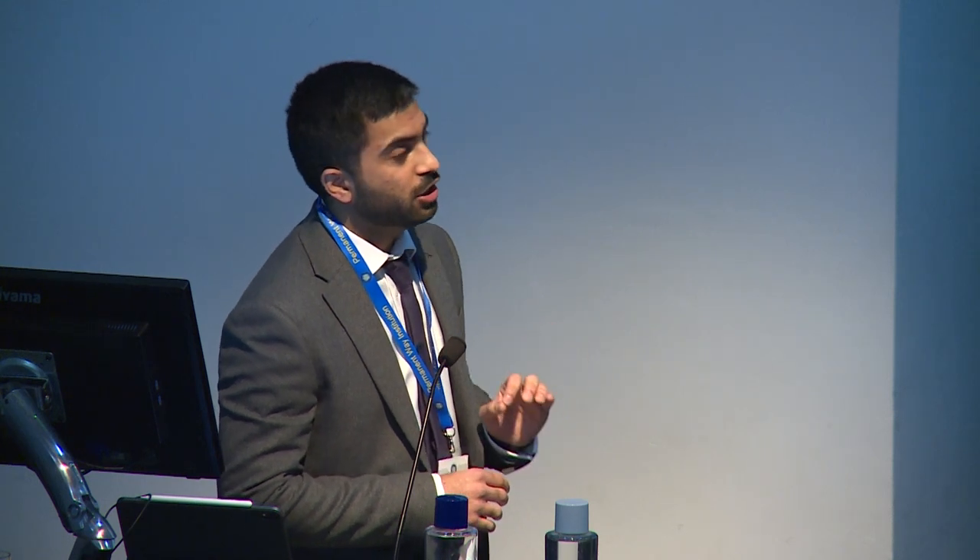As you can see, for every six fatalities in the UK, there are about 294 fatalities across the whole of Europe, which is quite a huge number. So it is an alarming situation, but one that could be avoided.